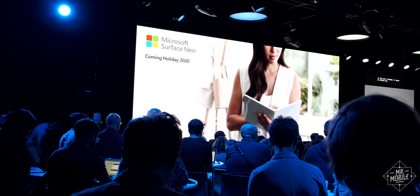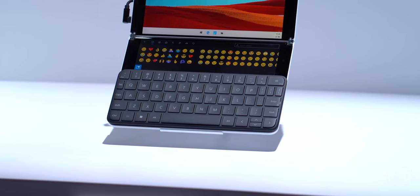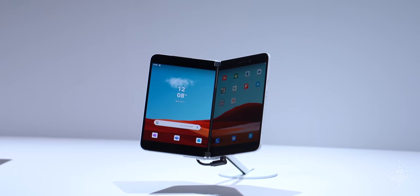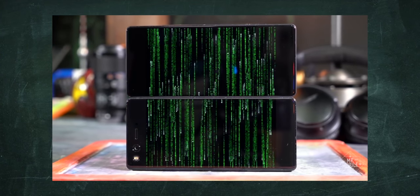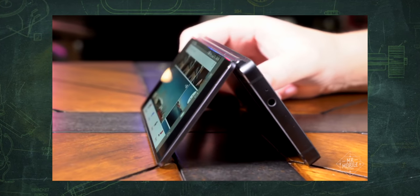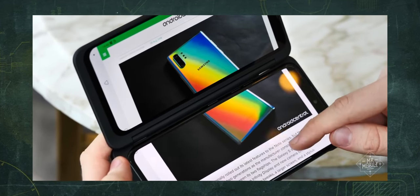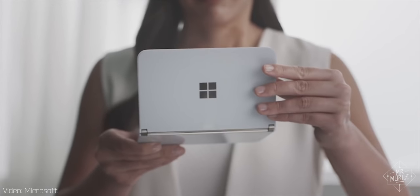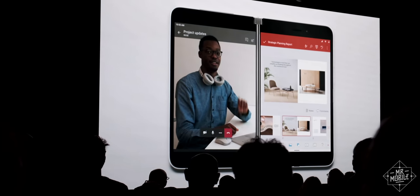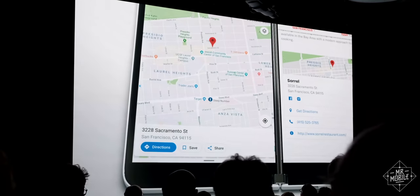Cool your jets, folks — these won't be out until holiday season 2020. The Neo being held for then I understand, as Windows 10X is a totally different platform and it's going to need some time in the oven. But the Duo runs Android. Contrary to what Microsoft said today, we have seen devices like this before — a lot of the same ideas from the Axon M, and more recently the LG G8X, are in evidence on the Surface Duo. The Duo certainly has more beautiful hardware, but by a year from now those bezels won't be aging well, and in what I expect to be a broadening field of foldables, I don't think the centerline seam will either.